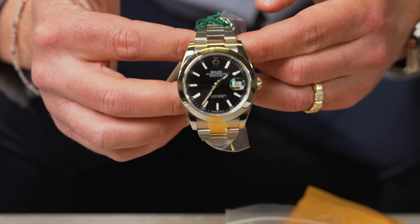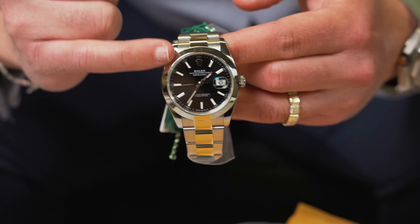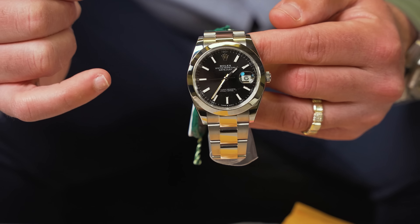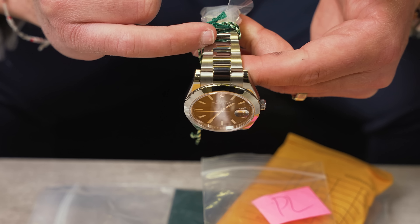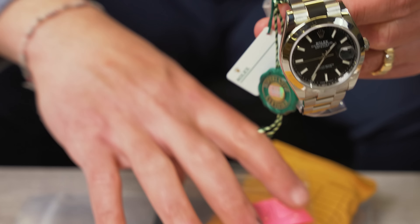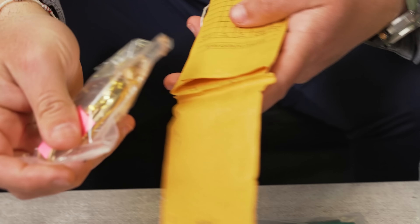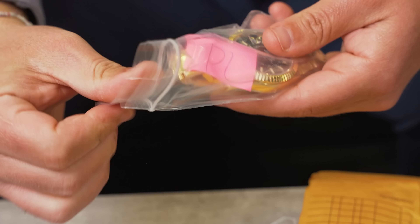Right here we got a Rolex Datejust 41 millimeter, newer reference, with the smooth bezel and black stick dial — one of the sharpest styles they come out with on these. You're going to have a beautiful oyster bracelet. This is full, complete box and papers. We're going to be pricing this one at $9,500.